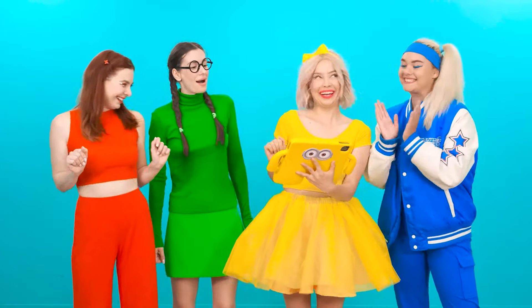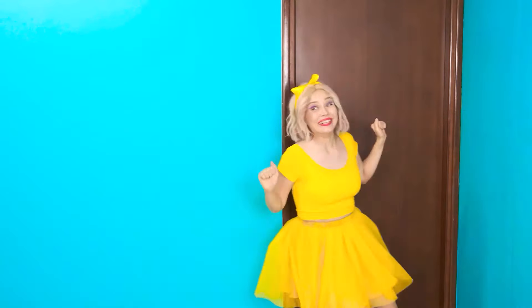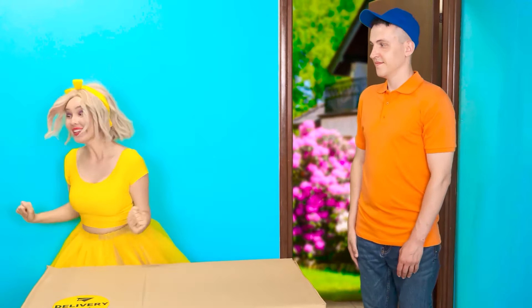We still need to order paint. Give me a high five! And here's the delivery! Who's there? Hooray! The package! Hello there! Follow me, here, here!